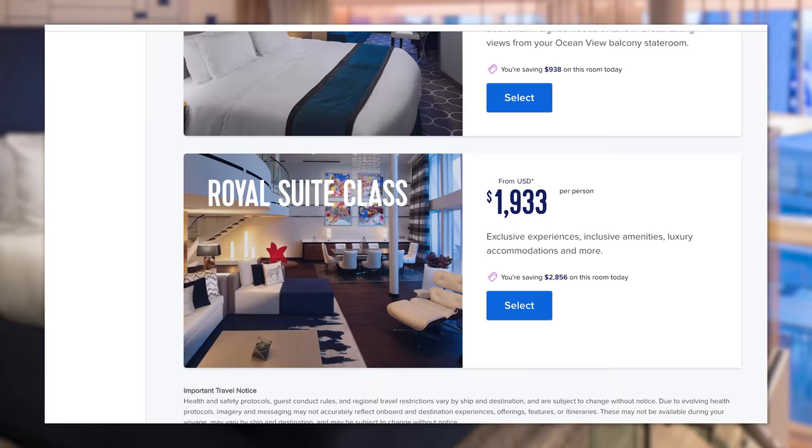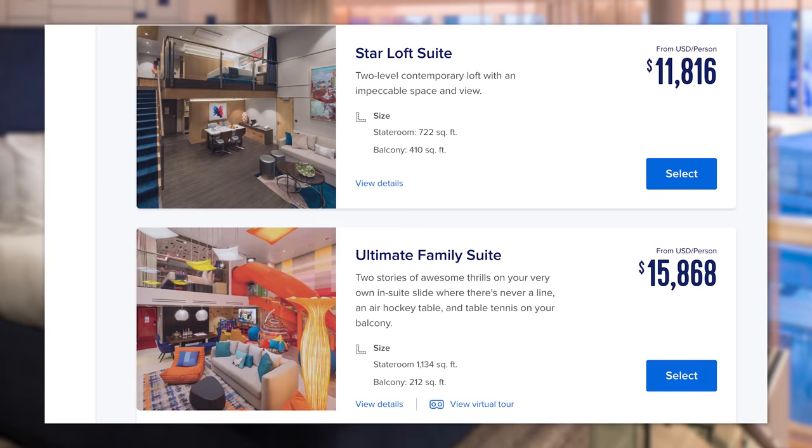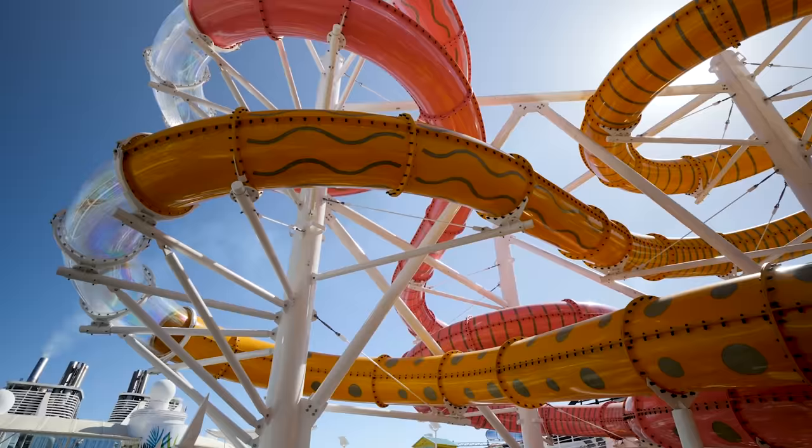The cost of booking one of these cruise cabins that includes a Royal Genie is not cheap, with prices usually starting in the five figures. So with that kind of investment, getting your money's worth is something you probably want to investigate. Here's my best advice for someone trying a Star Class suite for the first time so you can get everything out of it you possibly can.